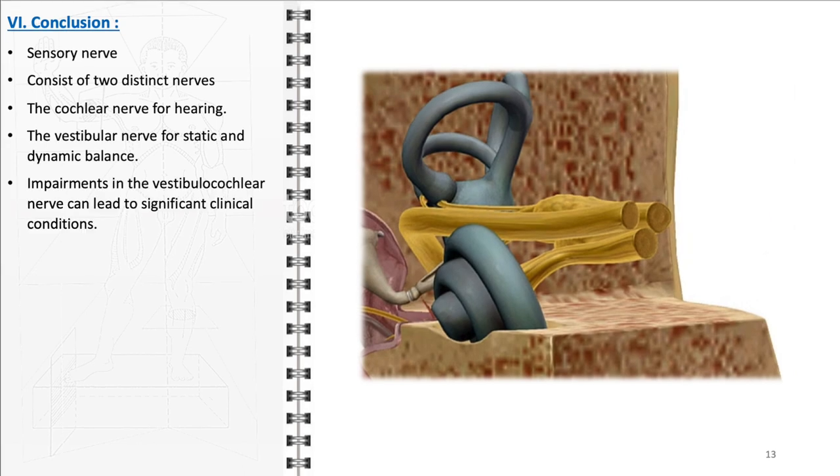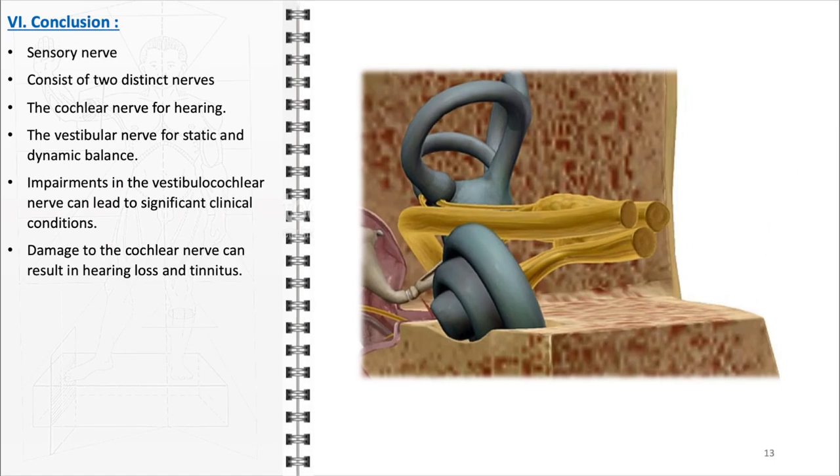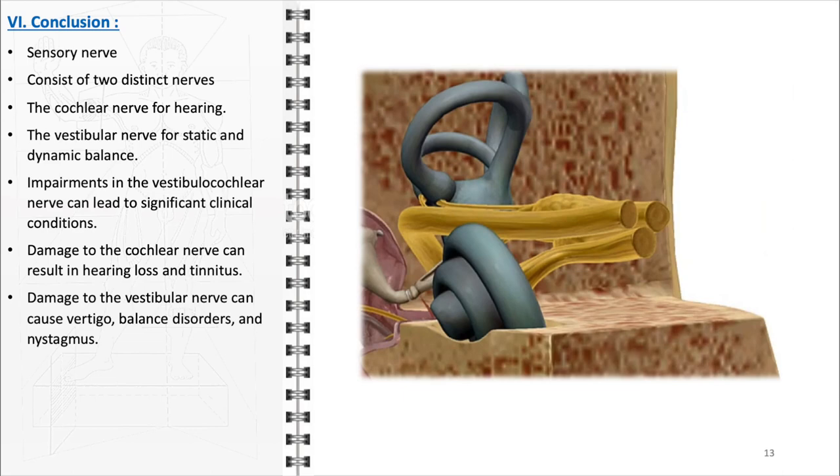Impairments in the vestibulocochlear nerve can lead to significant clinical conditions. Damage to the cochlear nerve can result in hearing loss and tinnitus, profoundly affecting communication and quality of life. Vestibular nerve dysfunction can cause vertigo, balance disorders, and nystagmus, impacting mobility and daily activities. Understanding the nerve's anatomy and function is vital for diagnosing and treating auditory and vestibular disorders, as demonstrated by advances such as cochlear implants and rehabilitation therapies. The vestibulocochlear nerve's interaction with the facial nerve and the labyrinthine artery highlights its integration within the broader neurological and vascular systems, essential for coordinated sensory and motor responses.